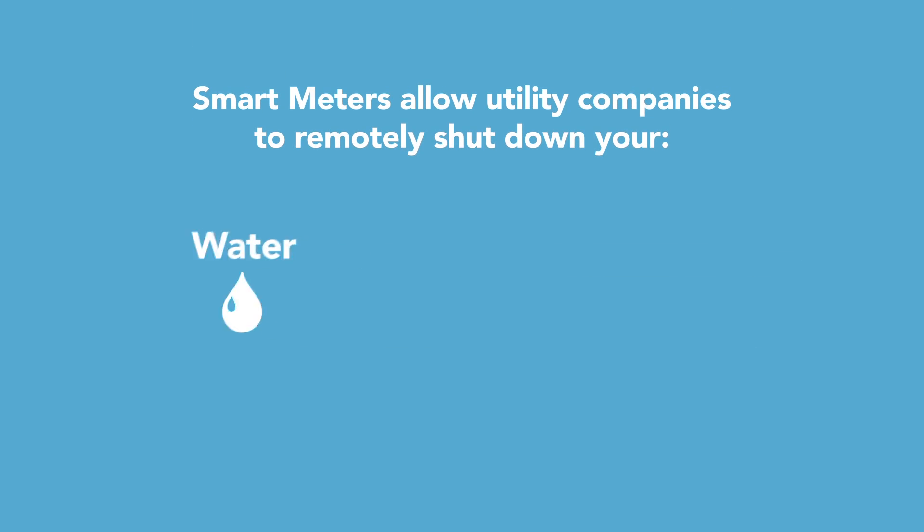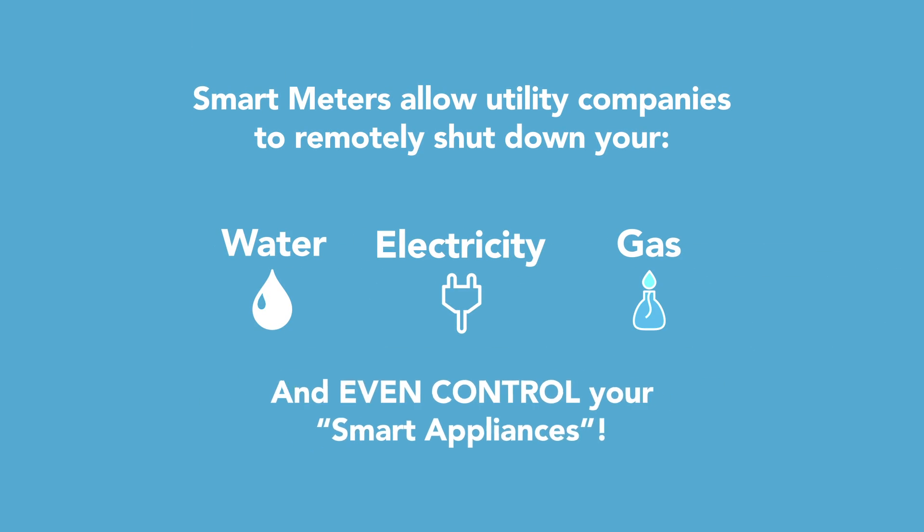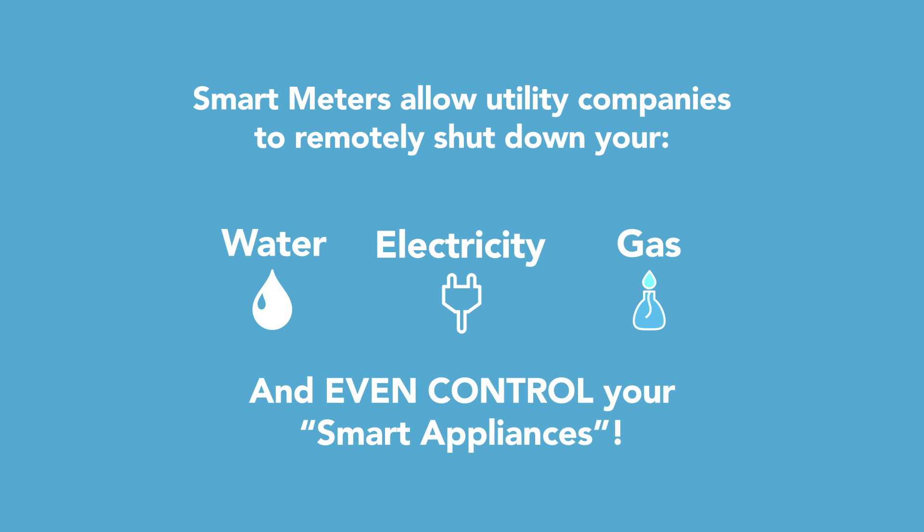They can monitor peak hours, bill super specifically, and more — but that's just the beginning. This is two-way technology, so the meter sends information to the company and the company can send information to you or to your home. It can tell you things like you're using too much or using energy at less than an optimal time.